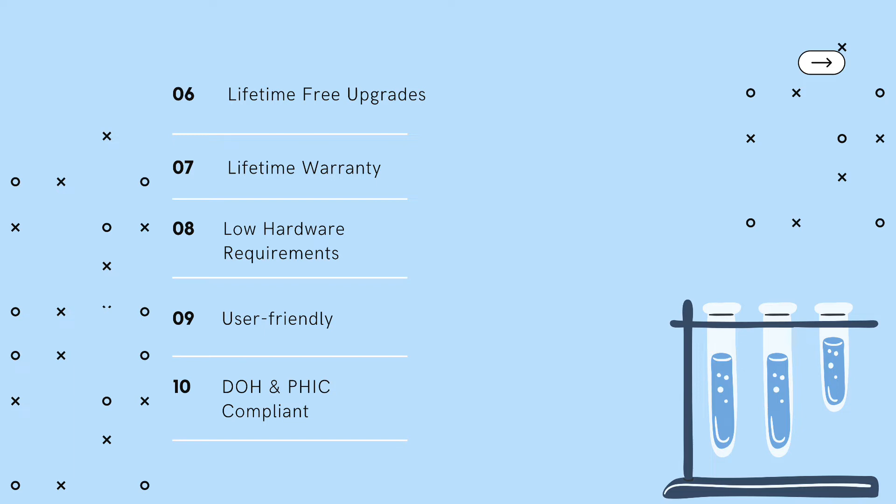Low hardware requirements: ComLogic can run on the lowest-spec computer hardware, doing away with the rising cost of hardware ports. User-friendly: Undoubtedly the easiest to use with its point-and-click function and the adoption of GUI or Graphic User Interface, which is the standard of any Windows application. DOH and PHIC compliant: It generates DOH statistical reports on demand as well as PHIC forms, including deductions to eliminate the backlog typical in a manual setup.